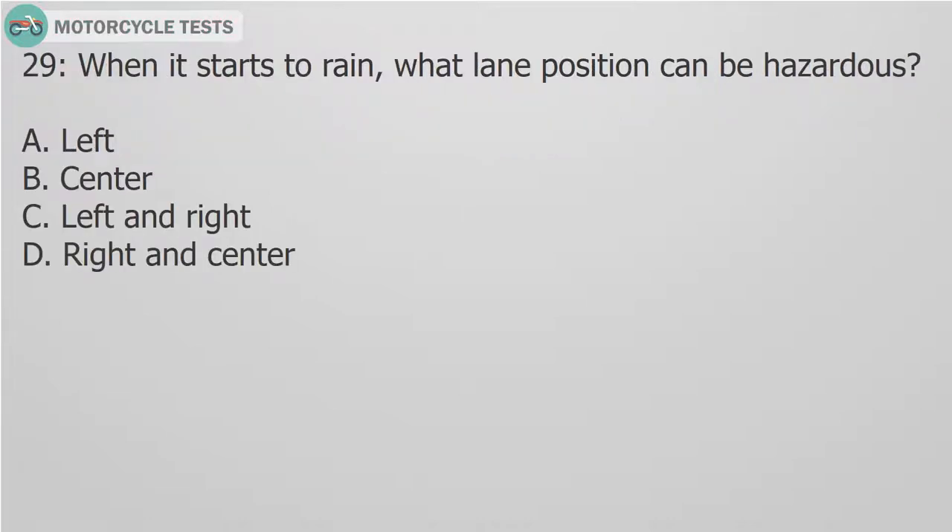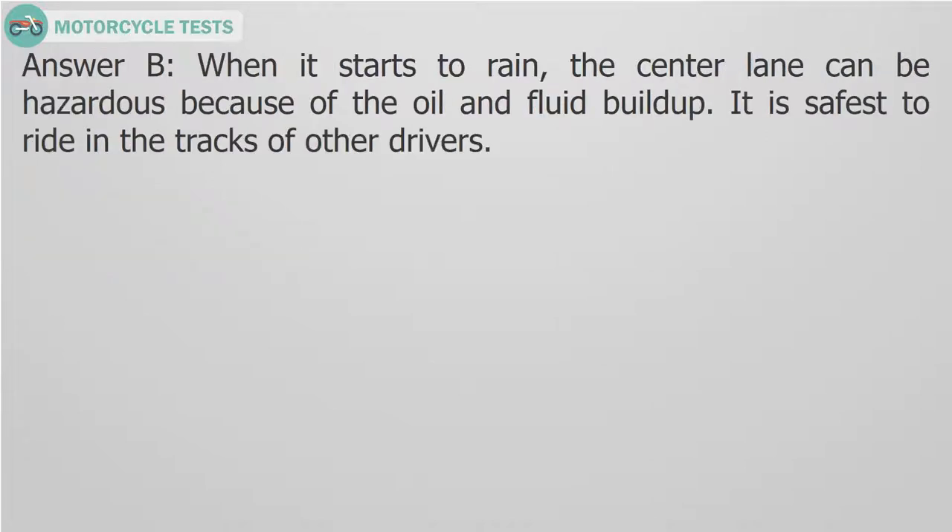Question 29: When it starts to rain, what lane position can be hazardous? A. Left. B. Center. C. Left and right. D. Right and center. Answer B. When it starts to rain, the center lane can be hazardous because of the oil and fluid buildup. It is safest to ride in the tracks of other drivers.